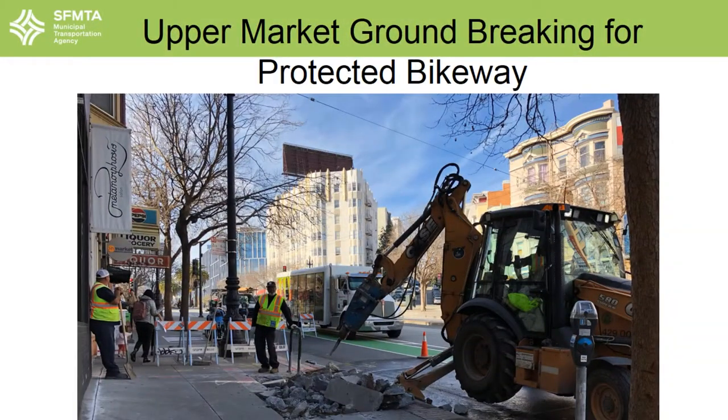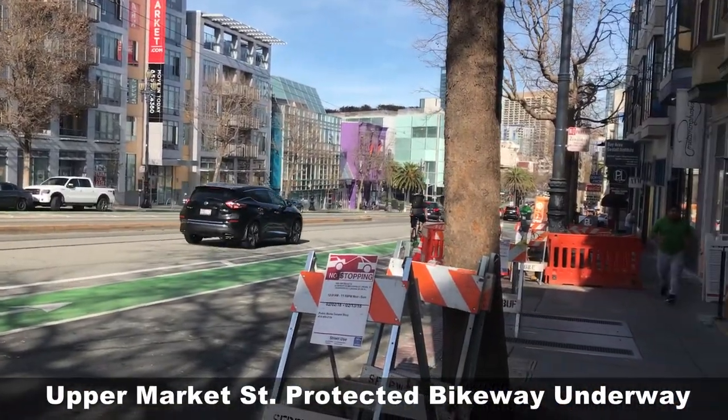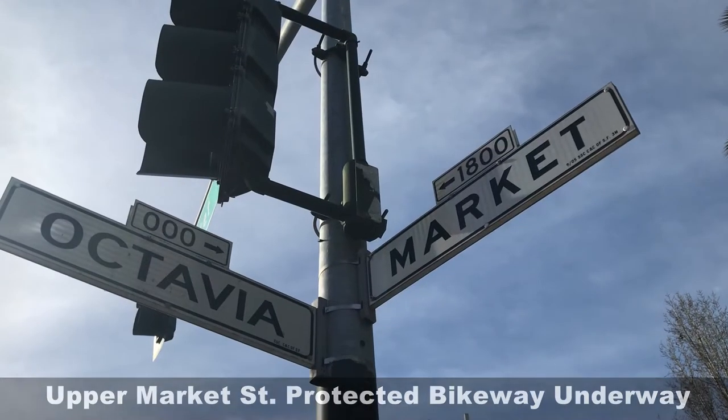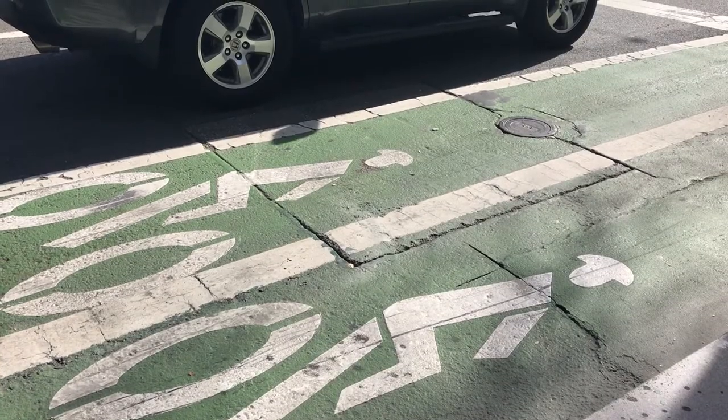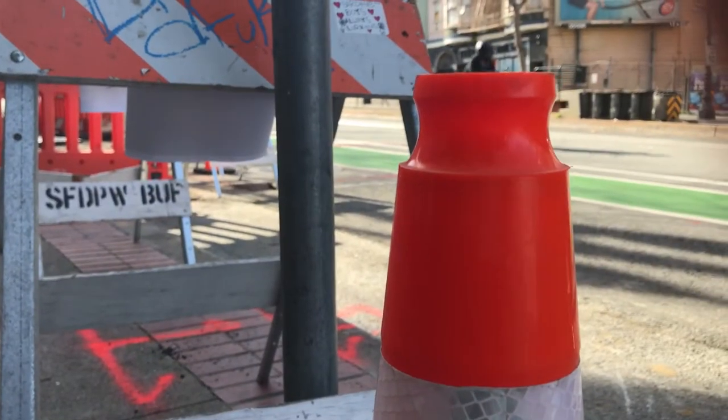After much anticipation from people who ride bicycles in the city, construction is underway on Upper Market's new bike lanes from Dubose to Octavia. This new protected bikeway will physically separate bicycles and vehicles and help connect the Castro to Civic Center, as well as the Dubose path and the Wiggle.